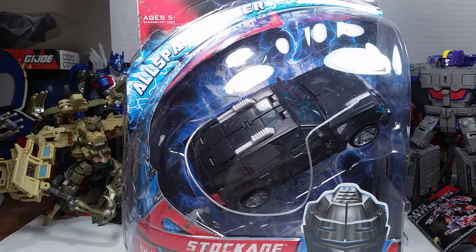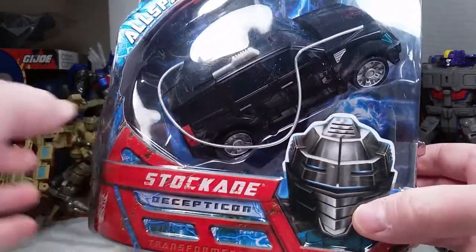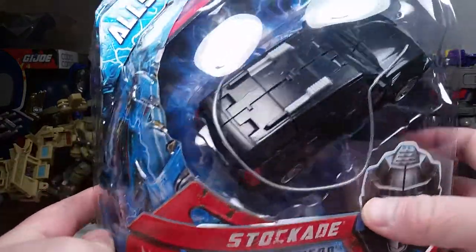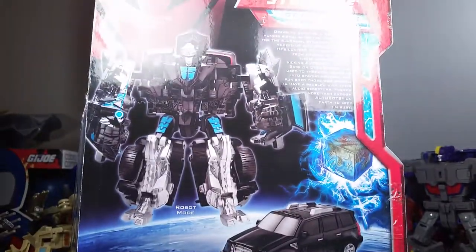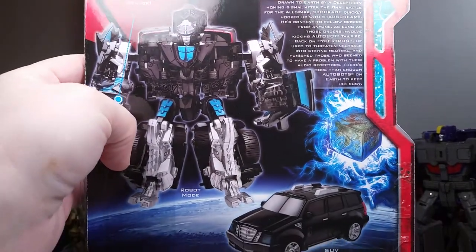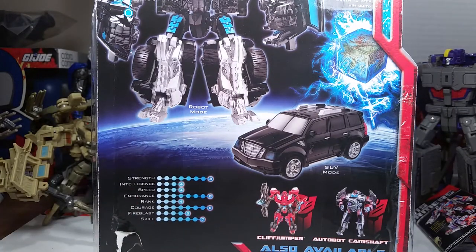They should say adult toys on them if they're adult toys, but they're also for kids as well. You've got Stock Aid, Decepticon, and a little CGI drawing on the bottom. Shows him in the package. Looking at the back, we've got the tech specs: Strength 8, Intelligence 4, Speed 4, Endurance 8, Rank 4, Courage 8, Fireblast 5, and Skill 7.